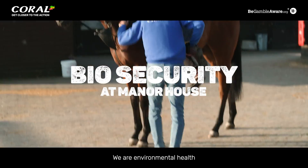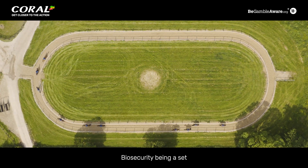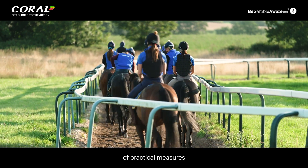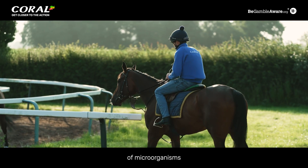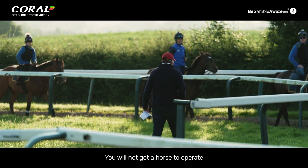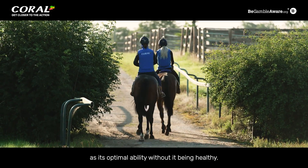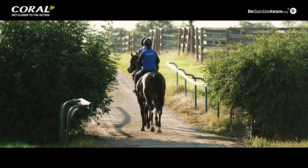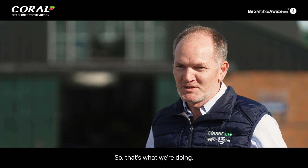We are environmental health and biosecurity specialists. Biosecurity being a set of practical measures that we put in place to prevent the introduction and the spread of microorganisms that can affect the health of the horse. You will not get a horse to operate at its optimal ability without it being healthy, so the air environment needs to be healthy.